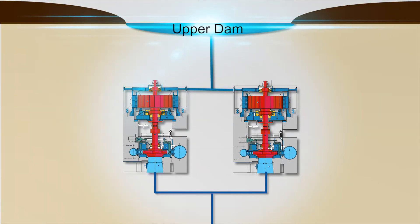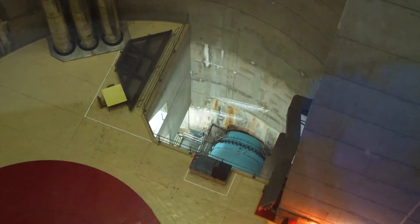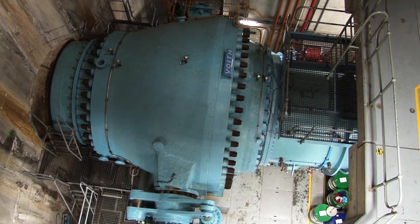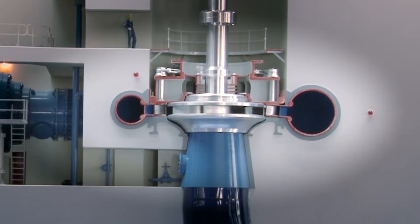One waterway comes from the upper dam, splitting just before it reaches the station, so that both turbines can have water. The water flows into the turbine through an enormous valve which weighs 180 tons. This valve operates like a tap to control the flow of water into the machine.